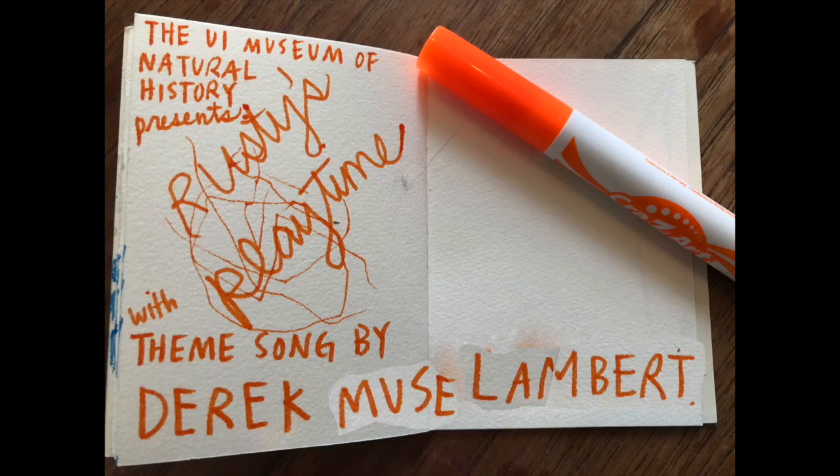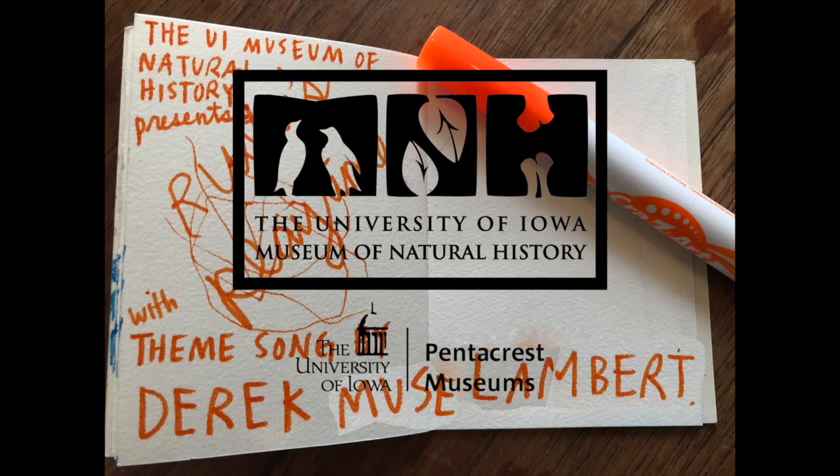Thanks for tuning in for another episode of Rusty's Playtime. We hope we inspired you to get out and find some cool plants in your own neighborhood. Until next time from the entire Pentecrest Museum staff, thanks for watching. It's Rusty's Playtime, we're gonna learn and have some fun.